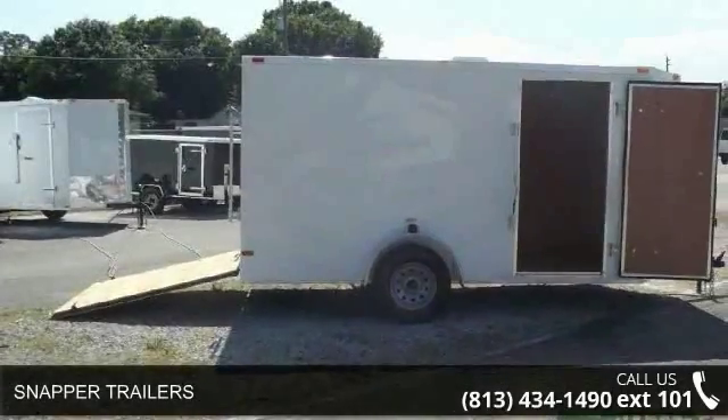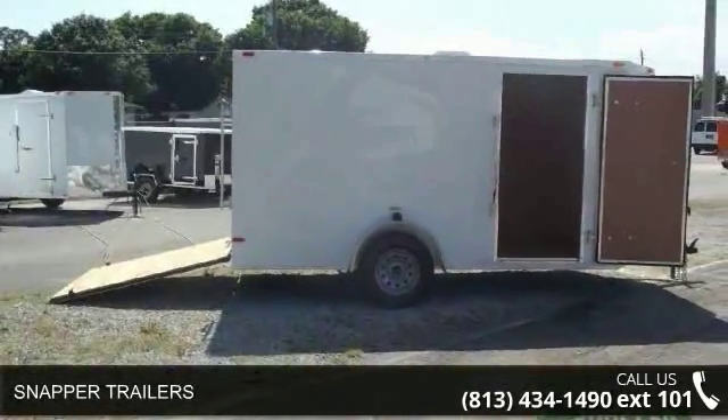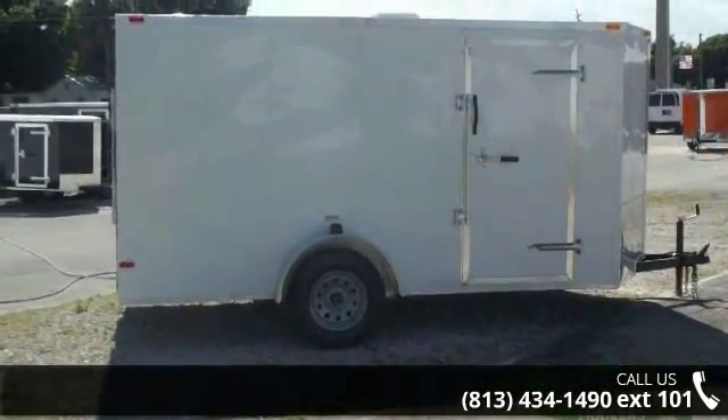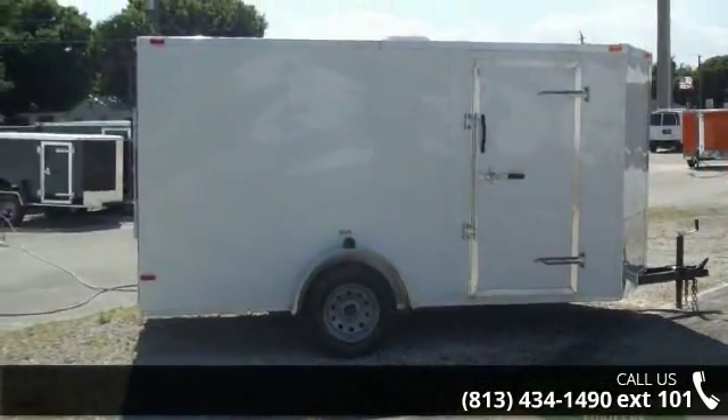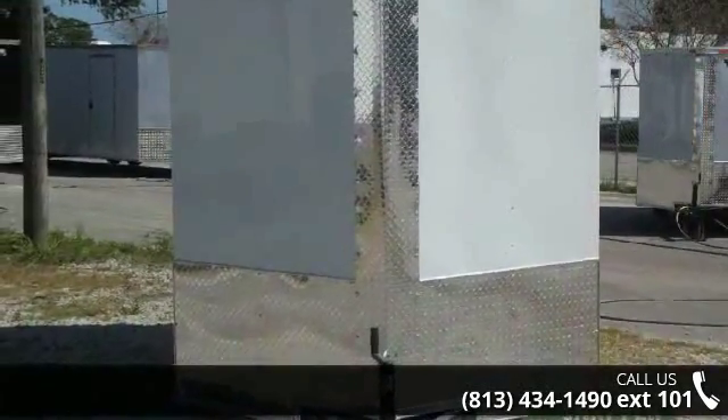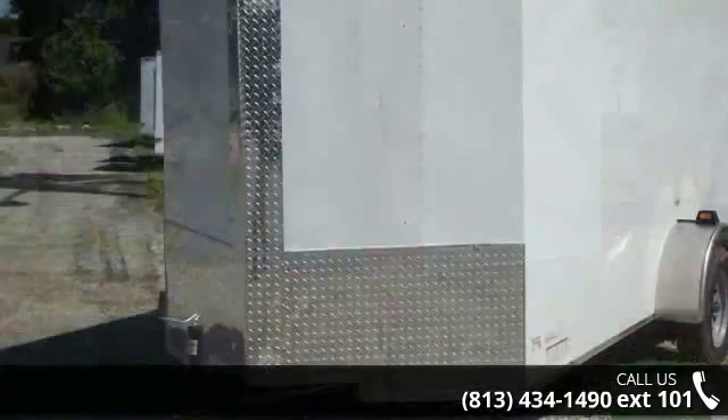Presenting the Snapper Trailers. If you are looking for a reliable trailer, this may be the one. Quality construction is an important factor when considering a trailer purchase. For more details on this unit's features and options, follow the link in the description below.